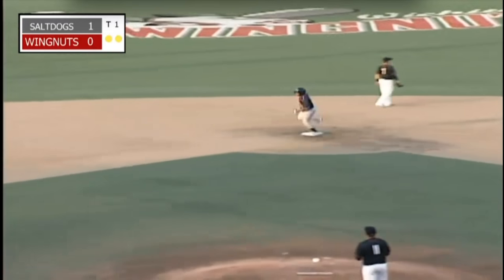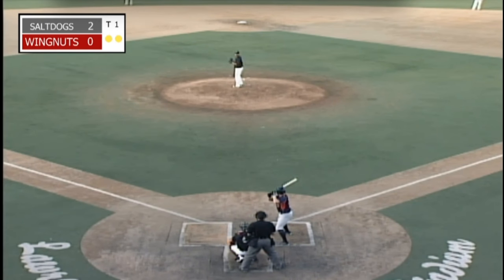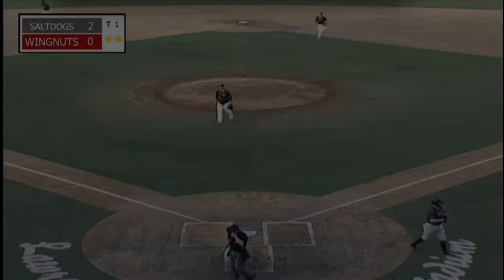The Lincoln Salt Dogs are doing exactly what the Lincoln Salt Dogs do. Cooper peering in for the sign from Trowbridge, has the one he wants, and here comes the 3-2 to Bennett — swing and a miss, he got him. Cutter to the inside edge, strikes out T.J. Bennett.